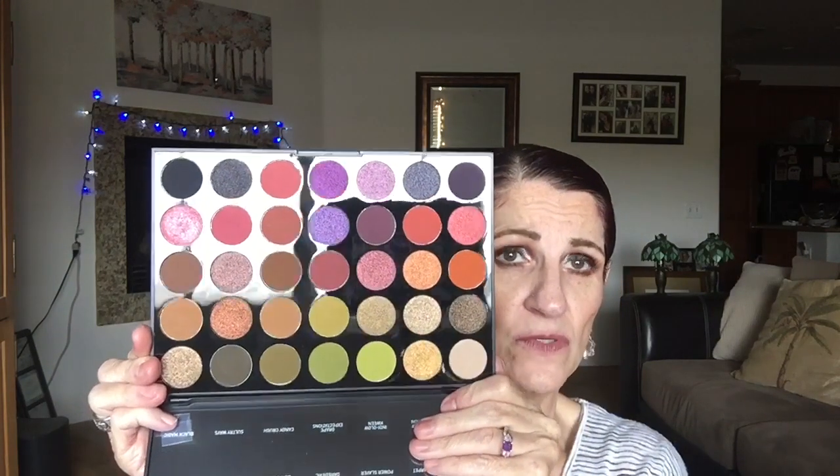Then we have the Morphe 35M Boss Mood palette — really pretty and really good quality. I've only used it a few times, but the looks I made were really pretty, so I'm going to keep this in rotation for March. And then we have the ColourPop It's My Pleasure palette — it's a pink and purple palette, very beautiful, and I really like it. It has a mirror, which if I could pay less and not have one that would be okay with me. It has me wanting to get the Ooh La La palette, but I know I don't need it.